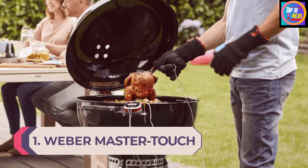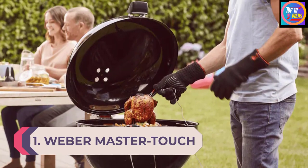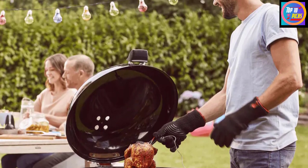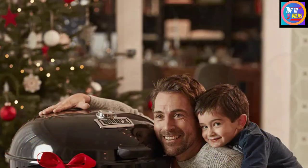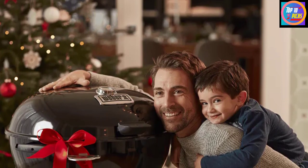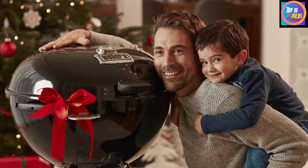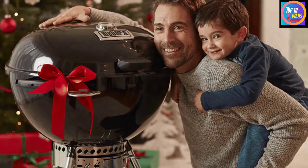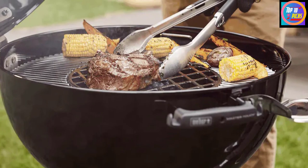Number 1: Weber MasterTouch GBS Premium E-5770. If it has to be charcoal for authentic taste, the Weber MasterTouch GBS Premium E-5770 BBQ will float your boat — it's a classic kettle barbecue with space to cook for the whole family. A 57 cm cooking area means you can get a whole load of different options on to serve everyone an alfresco plateful. There's room for whole birds and joints, and this model can be transformed into a smoker easily — think delicious ribs or pork shoulder.